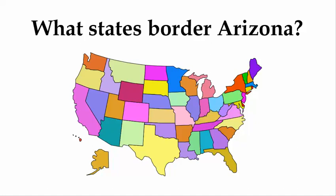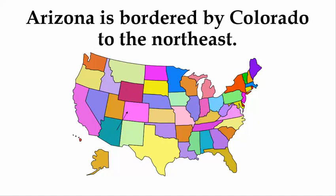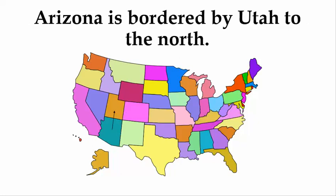What states border Arizona? Arizona is bordered by New Mexico to the east, Colorado to the northeast, and Utah to the north.